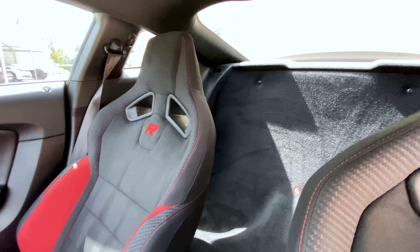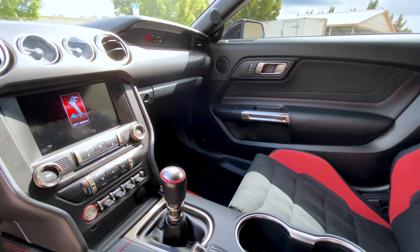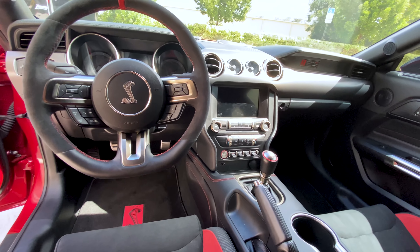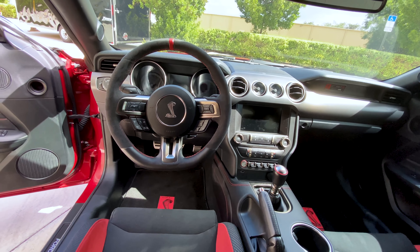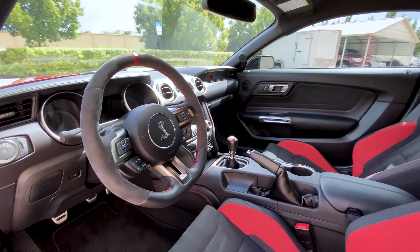Window tint is also present on this car — as we were going around the exterior, you could see the windows were a little bit darker. As we conclude taking a look at the inside, as well as the 6-speed manual gear lever that you can see, we'll get a start-up of the engine and then take a look underneath the hood at the engine bay.